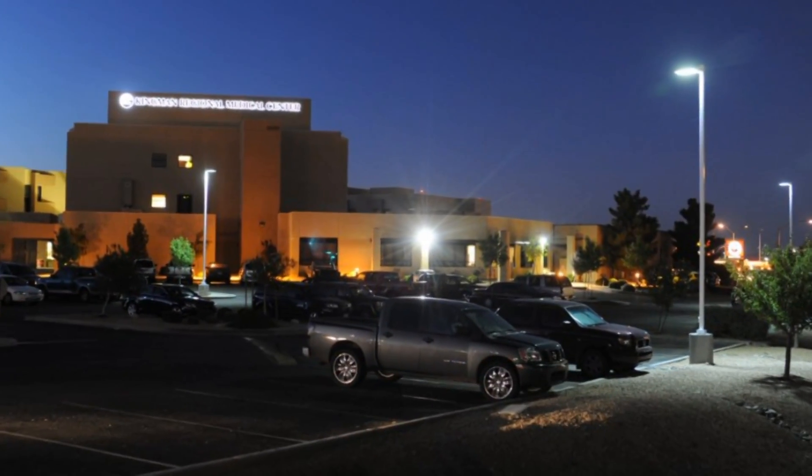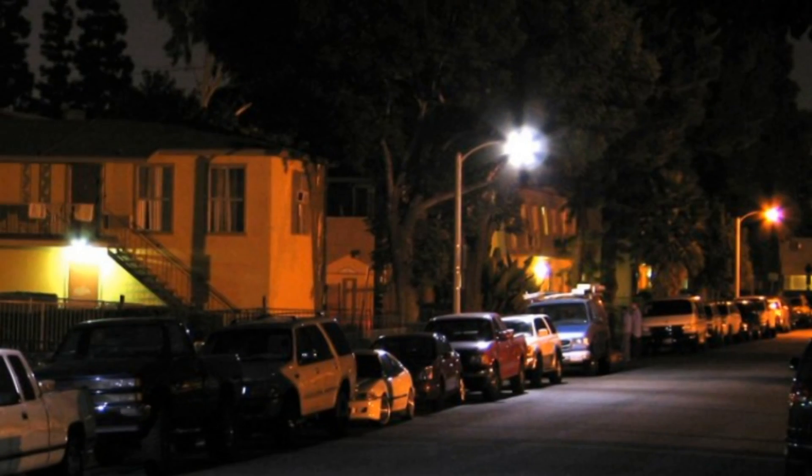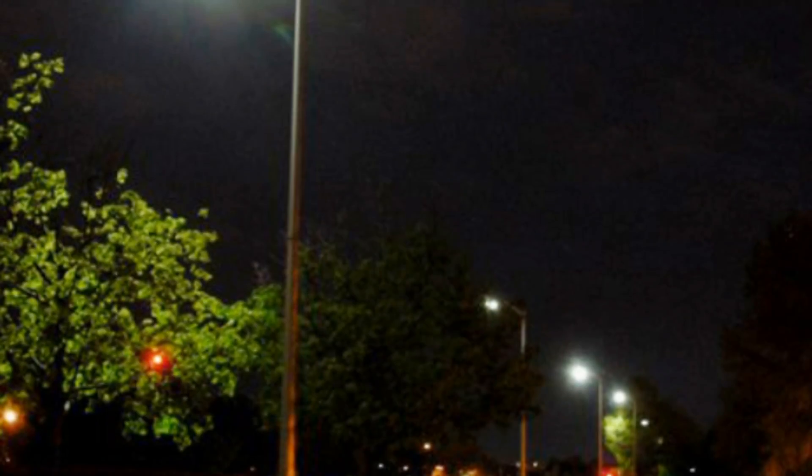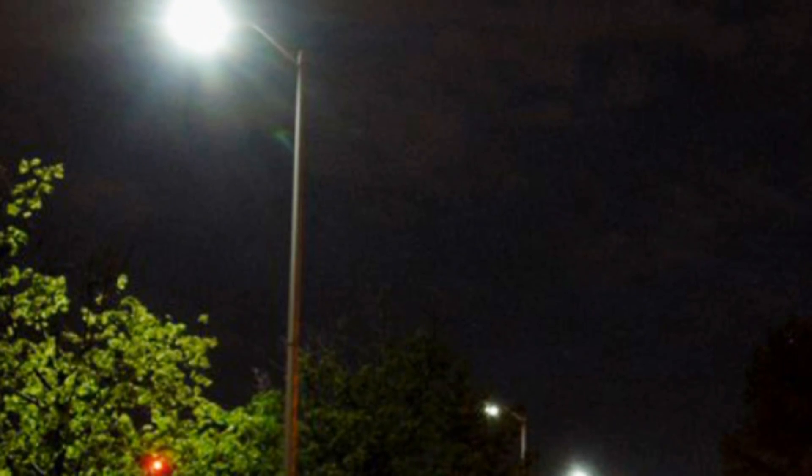These new fixtures are already being implemented by many of our clients, helping them to not only reduce their energy costs, but also their maintenance costs, while providing lighting that is very security friendly.